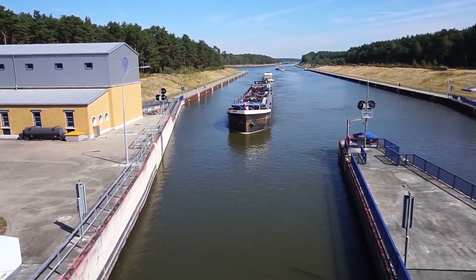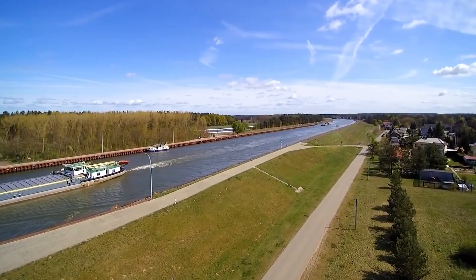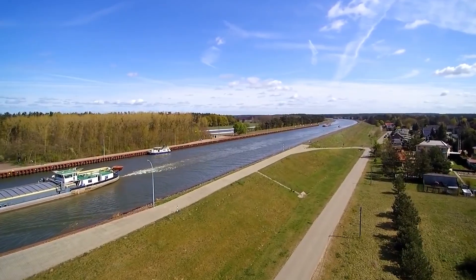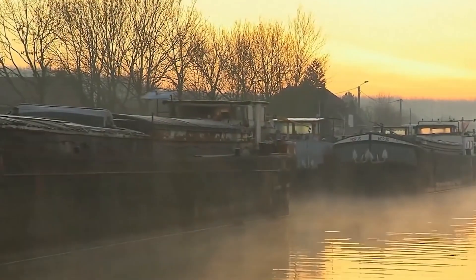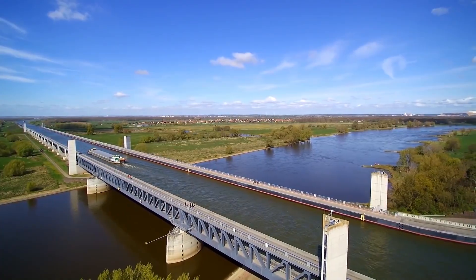Each day of delay meant around 1 million lost in shipping time, fuel and logistics. So Germany made a really difficult decision: to stop depending on the Elbe and build over it. Literally, a bridge — but not for cars, for water.